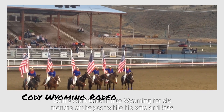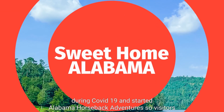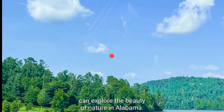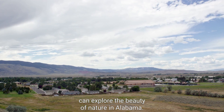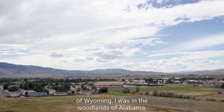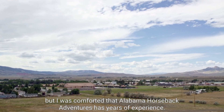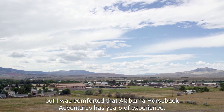Sam's work took him to Wyoming for six months of the year while his wife and kids stayed in Alabama. Sam returned to his roots in Alabama during COVID-19 and started Alabama Horseback Adventures so visitors could explore the beauty of nature in Alabama. So instead of the wide open spaces of Wyoming, I was in the woodlands of Alabama. It may be a newish business, but I was comforted that Alabama Horseback Adventures has years of experience.